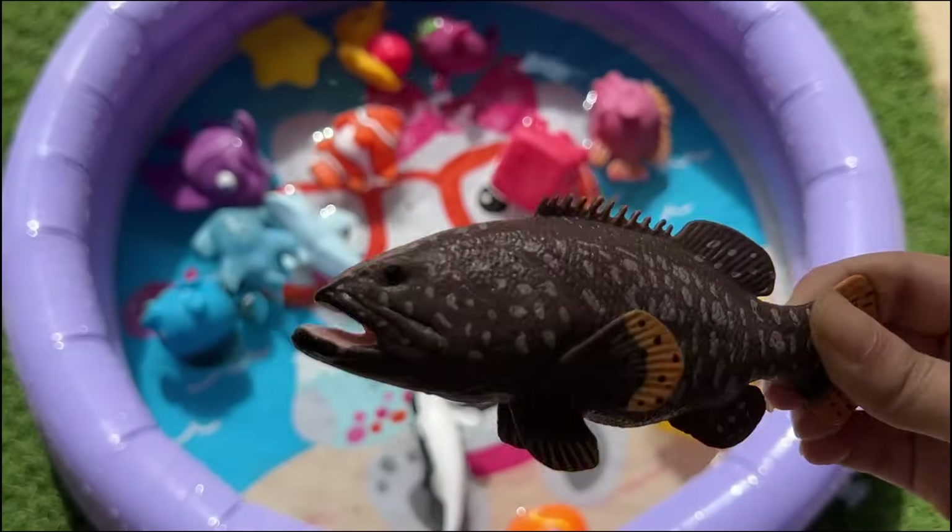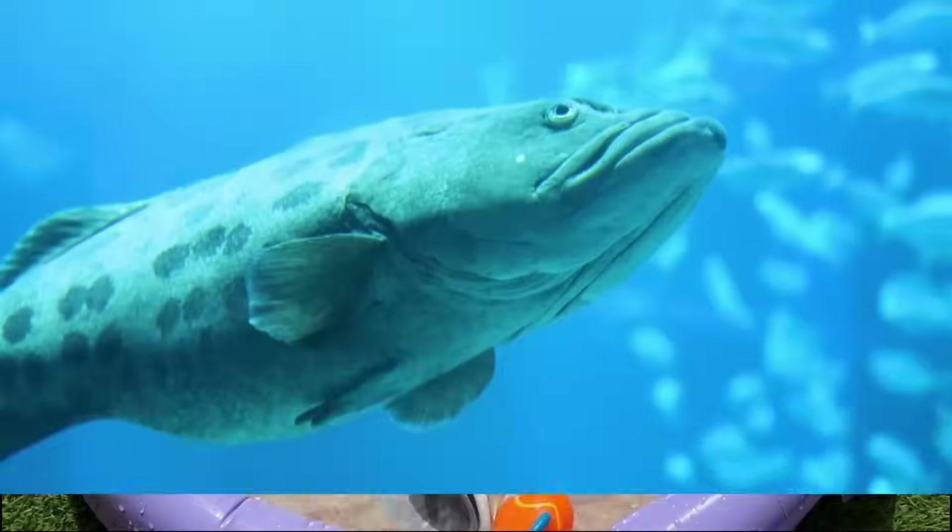Chimeras are deep-sea fish related to sharks, but look very strange with big eyes and long tails.